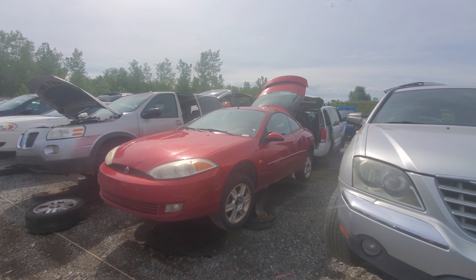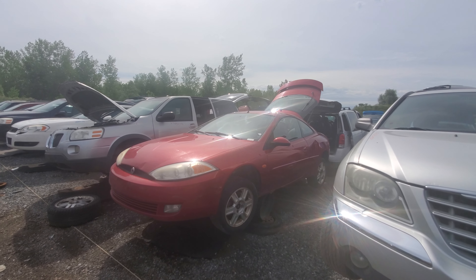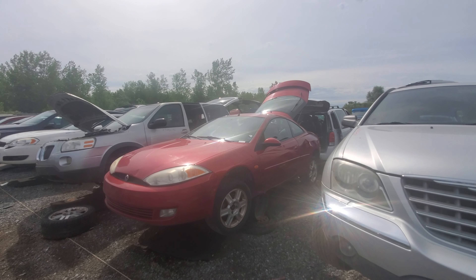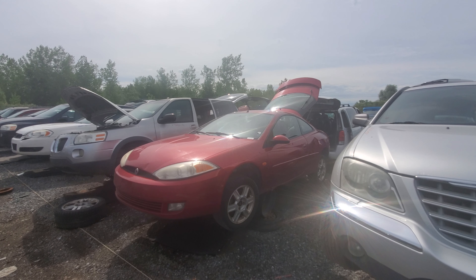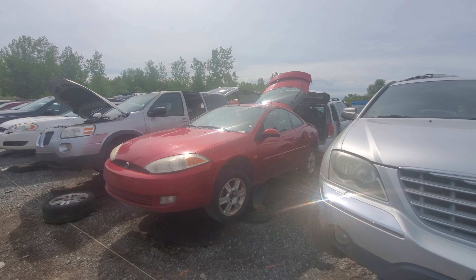But yeah, that is a 2002 Mercury Cougar at the junkyard. Mercury is a dead brand now too. Thanks for watching — if you enjoyed this video please hit that like button as well as subscribe for more. Have a great day everyone.